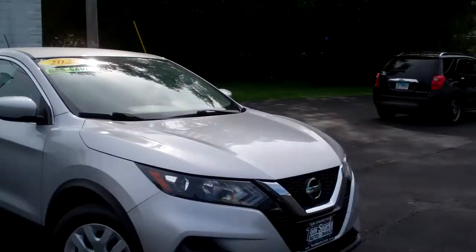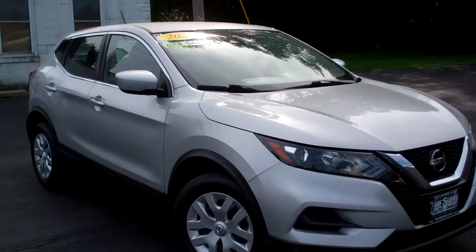Brad Mayo, Tom Sparks Auto, DeKalb, Illinois. Hey, check this out — 2020 Nissan Rogue Sport.